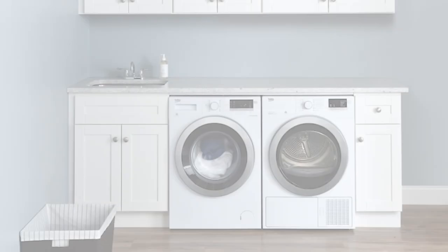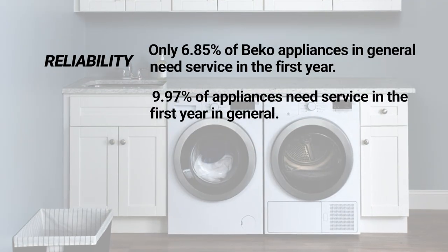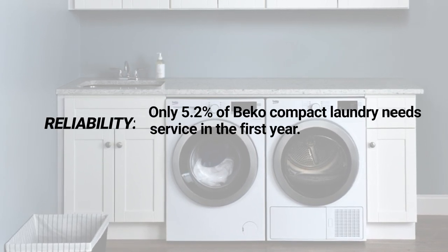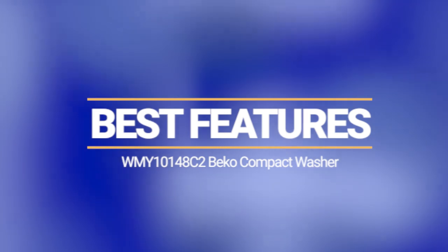First, let's look at reliability. Based on our internal service stats, Beko is one of the most reliable brands you can buy. The whole brand is excellent at 6.85% service in the first year compared to 9.97% for the industry in general. For compact washers, Beko is only 5.2% service in the first year. So the machine is reliable.